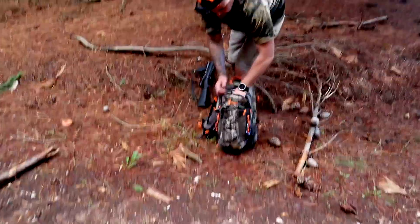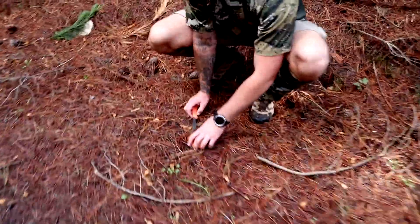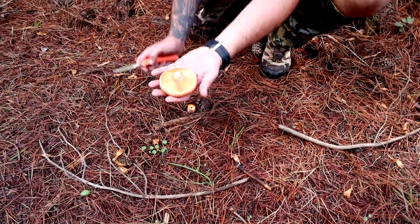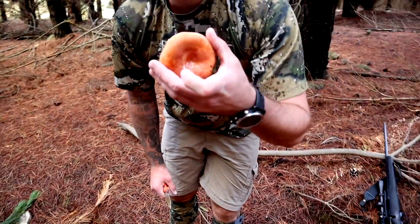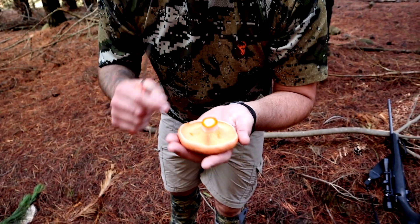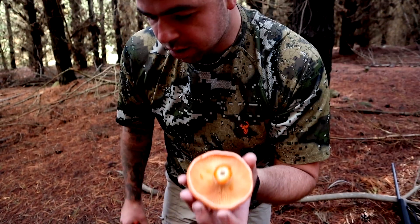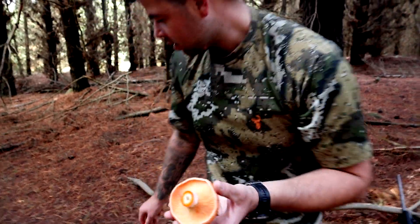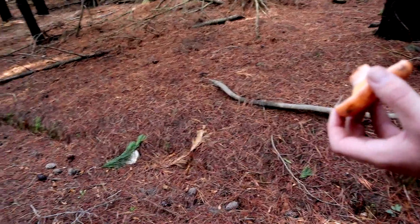Here's one. That's a saffron — saffron milk cap. If you touch them, they'll start to bruise and go green, but it's actually fine. So you just try not to touch them. That's a perfect mushroom, which means I'm sure if we look around there's probably another mushroom somewhere.